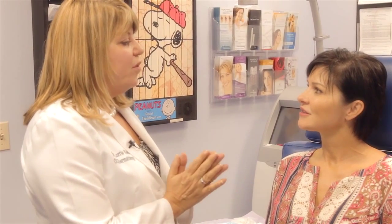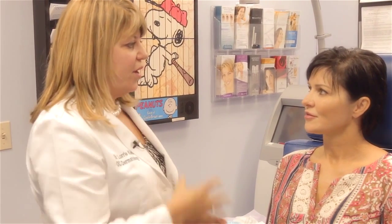Hi, I'm Dr. Lori Klein and today we're going to perform a Kybella treatment on Sheila. I'm also a trainer for Kybella and I train other physicians on this procedure. We're going to go through the evaluation first. So Sheila, what is bothering you about this area?